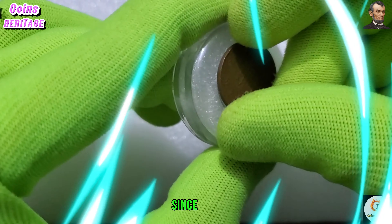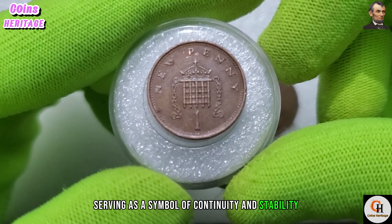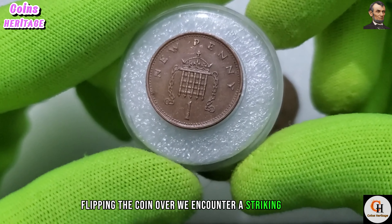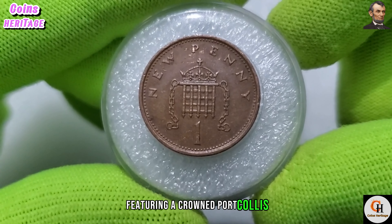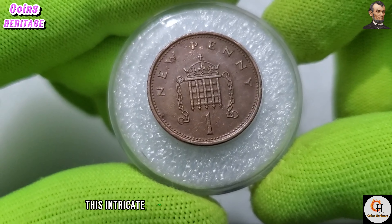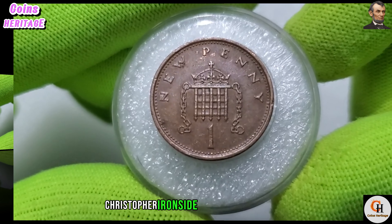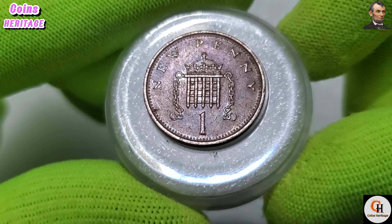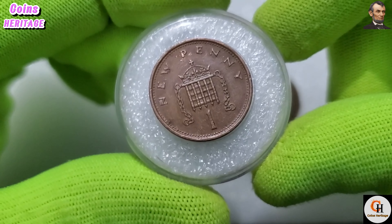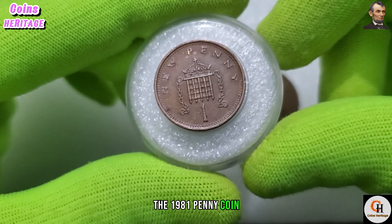This portrayal has been a mainstay on British coinage since 1968, serving as a symbol of continuity and stability. Flipping the coin over, we encounter a striking design featuring a crowned portcullis flanked by oak branches. This intricate motif, crafted by the talented artist Christopher Ironside, symbolizes strength, security, and the resilience of the British nation.